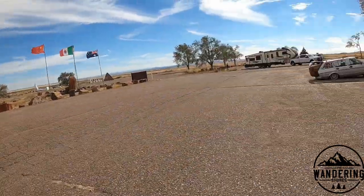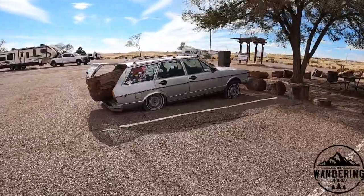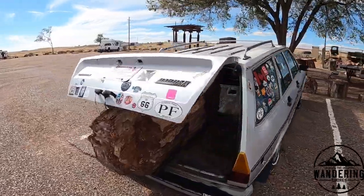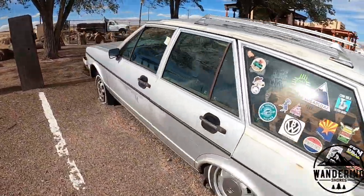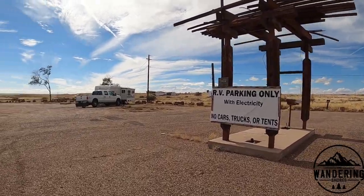I also got to show you this cool car over here. You can see: RV parking only with electricity — no cars, trucks, or tents. Each of the campsites has a picnic table and electrical hookup. It's a horseshoe shape and you can back right in. I'm looking over here to see if you put your money in here and grab an envelope, or if you go inside — I'm going to go inside and check things out.